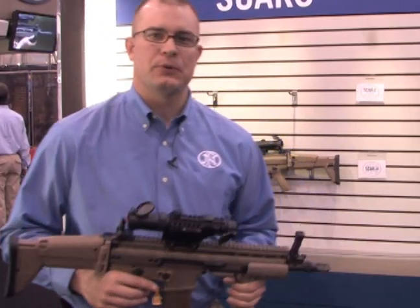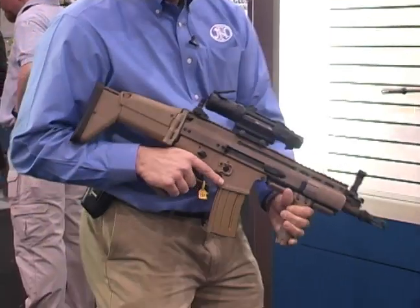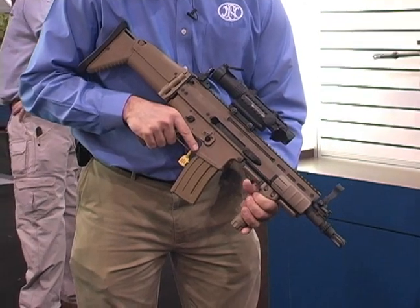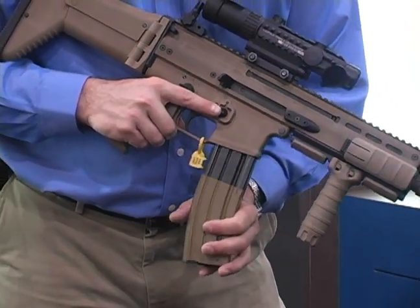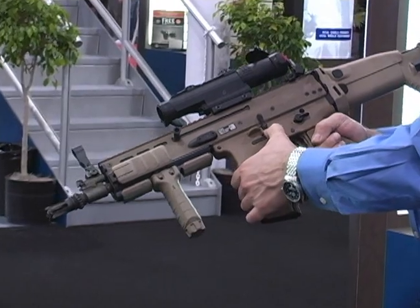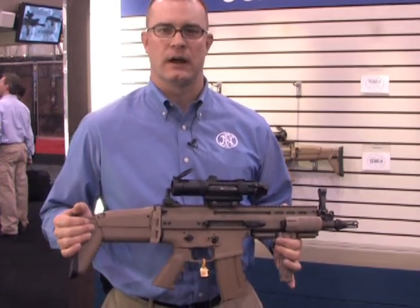Since completion of the operational test in December of 2007, the next step in the process is to go into production quantities. Those production weapons will be delivered in a May to June timeframe to US SOCOM. The first production guns are very similar to this — this is about the fourth generation of the weapon. We have some minor changes that have been made, and we're looking at between 16,000 to 20,000 weapons being delivered to US SOCOM.